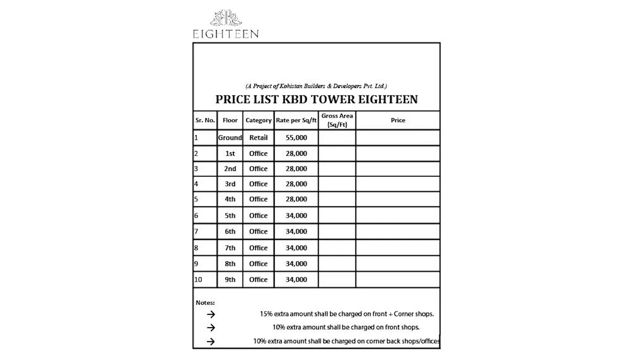The booking of KBD Tower starts from 15%. The per square feet price for shops and offices is as follows: on the ground floor, the price per square foot is PKR 55,000; on the first floor, it is PKR 28,000; and on the fifth floor, it is PKR 34,000. The minimum and maximum price range for shops and offices is shown on the screen.